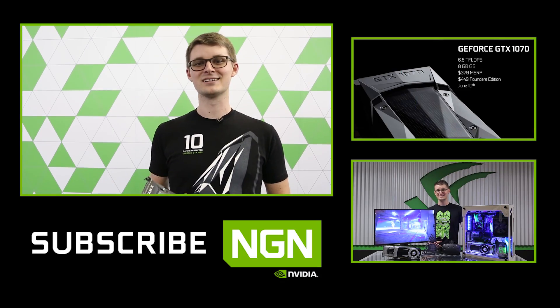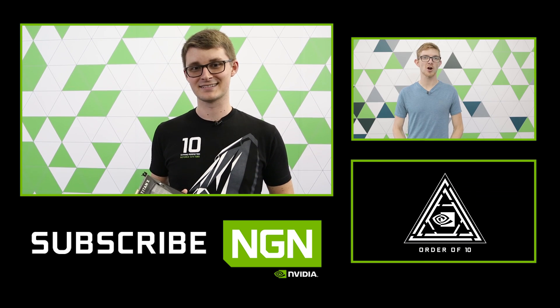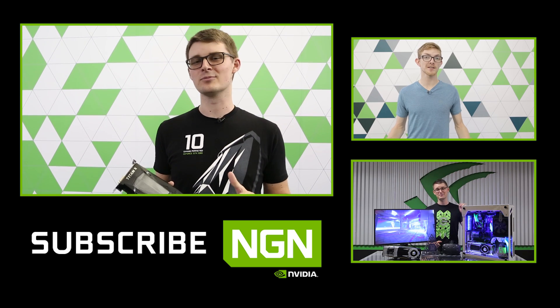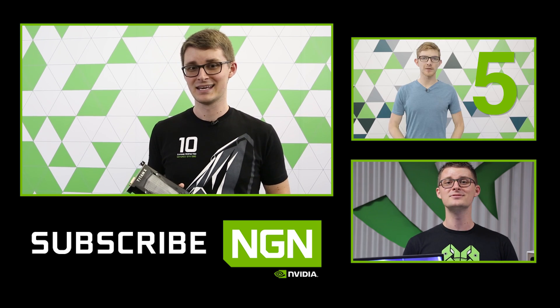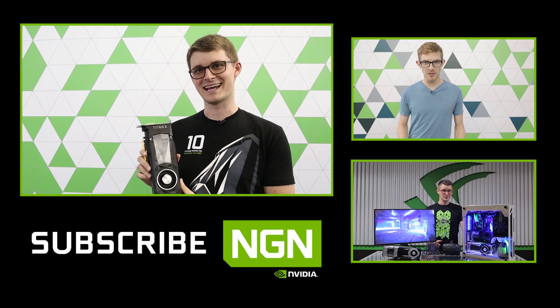And number one: Titan X delivers a 70% performance jump versus last year's Titan X, making it far and away the single most powerful GPU NVIDIA has ever made. And there you have it — a quick look at the new, ultimate Titan X.